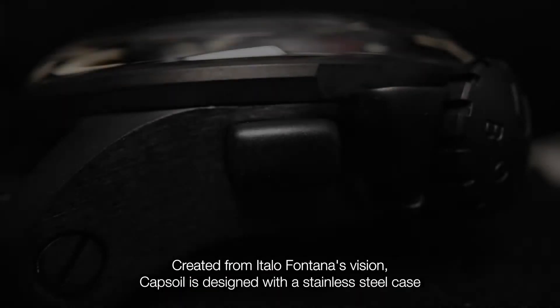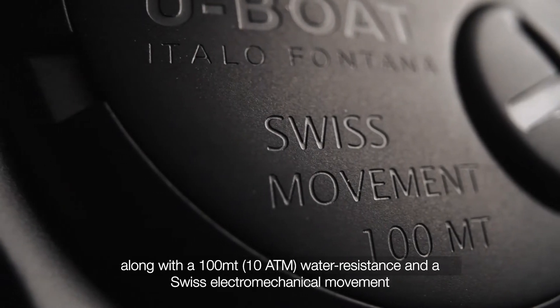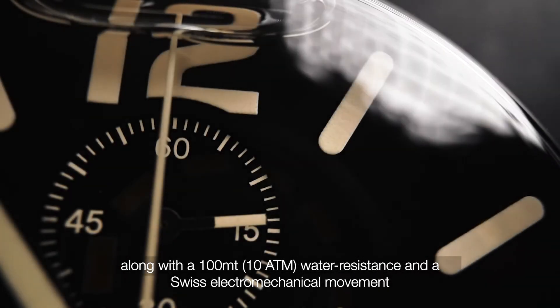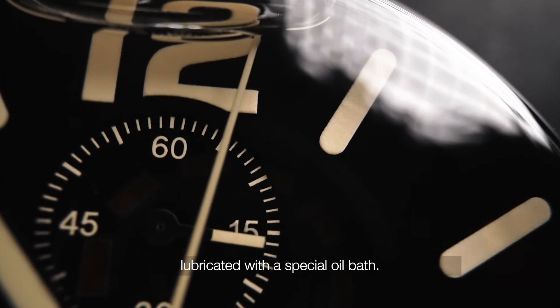CAPSOIL is designed with a stainless steel case, along with a hundred meters, ten atmospheres water-resistant construction, featuring an electromechanical movement lubricated with a special oil bath.